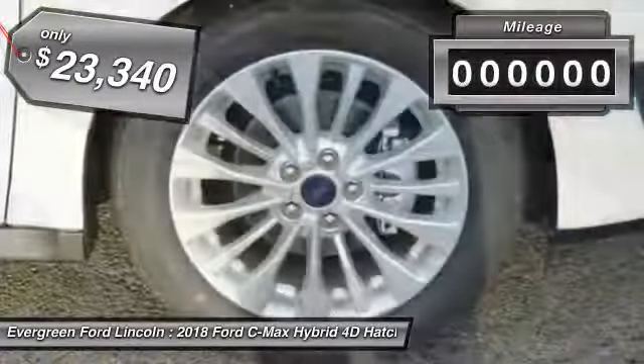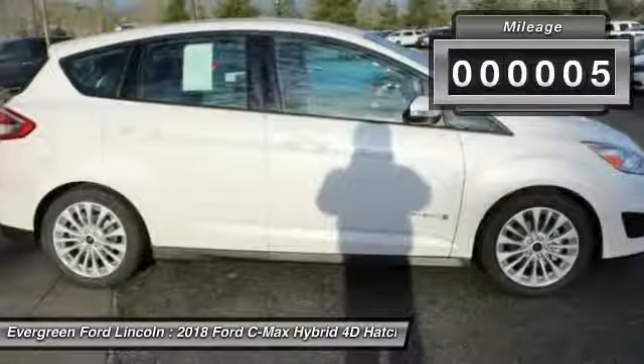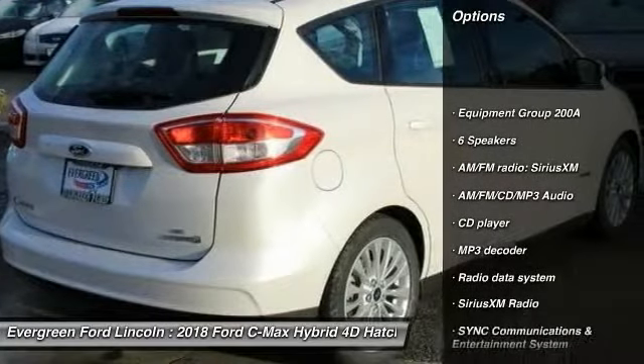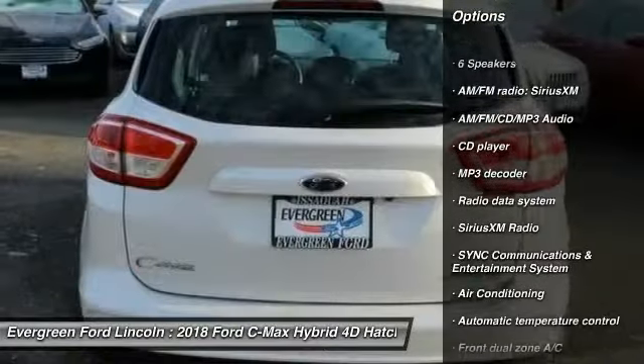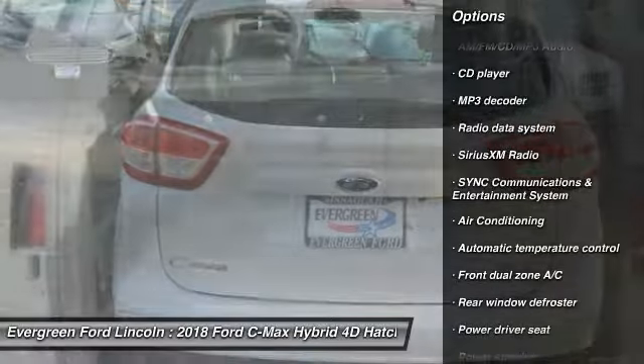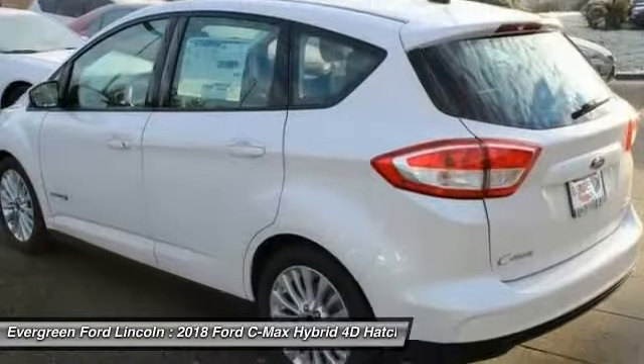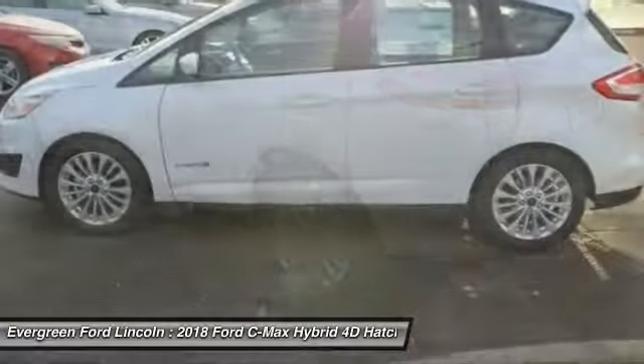This vehicle has less than 100 miles. Here are some of this vehicle's great options: traction control, dual airbags, air conditioning, power steering, four-wheel disc brakes, AM-FM stereo with CD player, compass, power windows, electronic stability control, and rear window defroster.